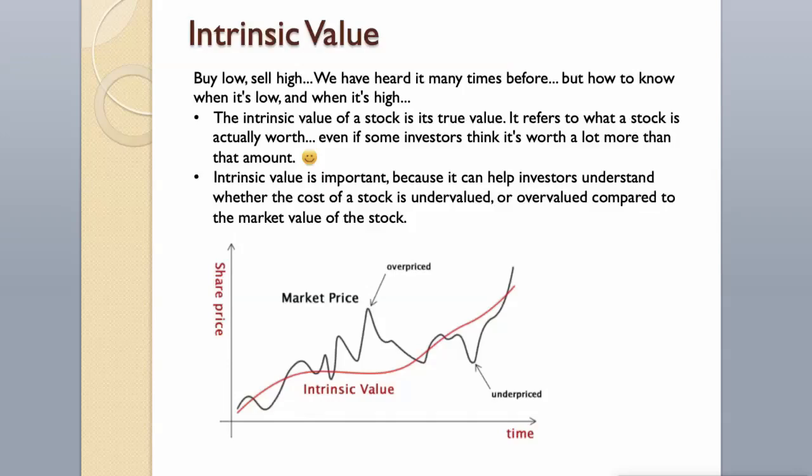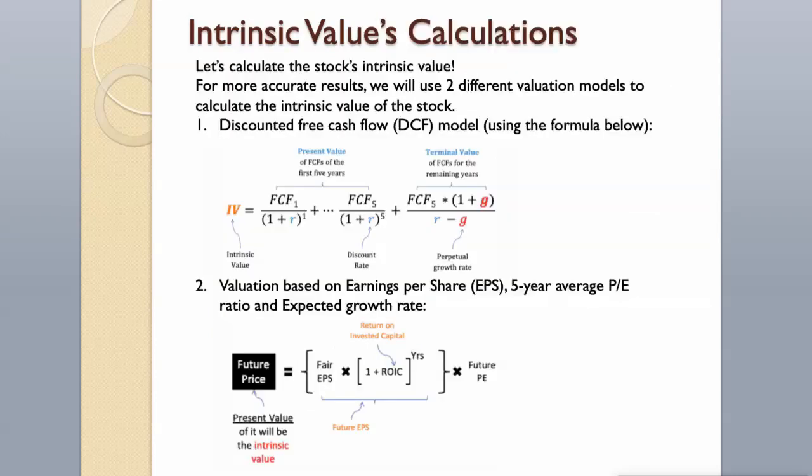Intrinsic Value. Buy low, sell high — we have heard it many times before. But how to know when it's low and when it's high? The intrinsic value of a stock is its true value; it refers to what a stock is actually worth, even if some investors think it's worth a lot more than that amount. Intrinsic value is important because it can help investors understand whether the cost of a stock is undervalued or overvalued compared to the market value of the stock.